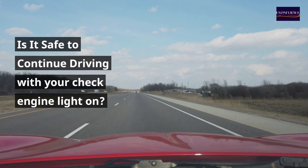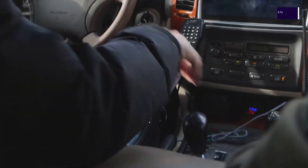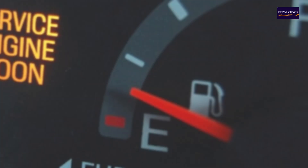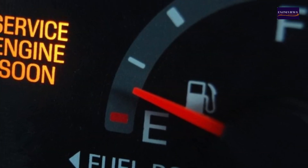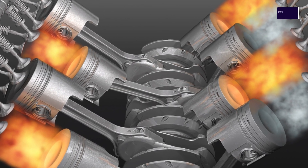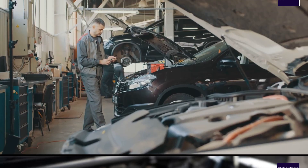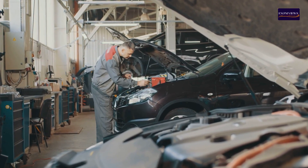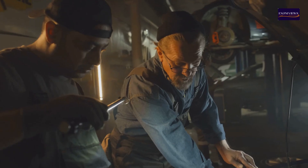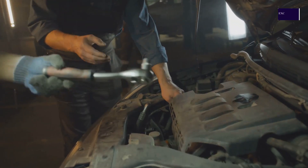Is it safe to continue driving with your check engine light on? If your vehicle's check engine light is flashing and your car is shaking noticeably, it's best to drive only as far as necessary to reach a safe location. Unlike a service engine soon light, this warning should not be ignored. These symptoms often indicate an engine misfire, which can lead to significant performance issues and potential damage to your catalytic converter if not addressed promptly. To prevent further costly repairs, it's crucial to diagnose and fix the root cause of the misfire as soon as possible. If you're unsure about tackling this issue yourself, schedule an appointment with a trusted mechanic or dealership service center at your earliest convenience.